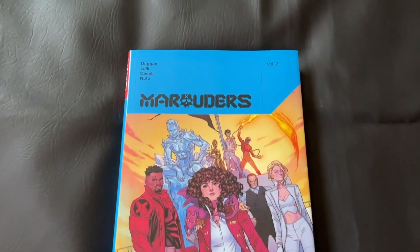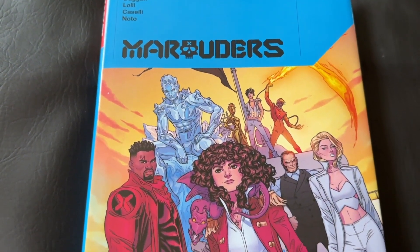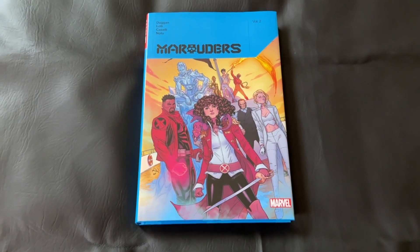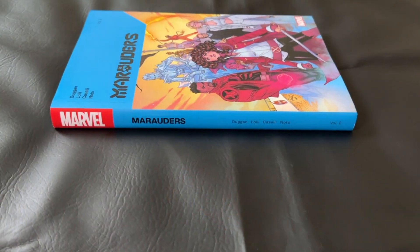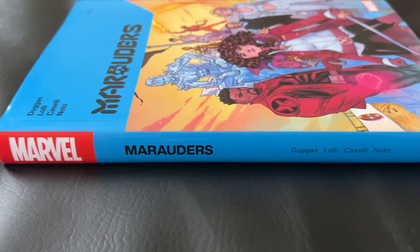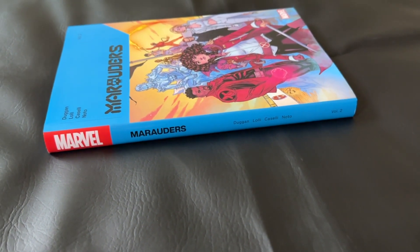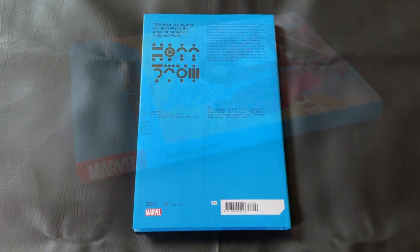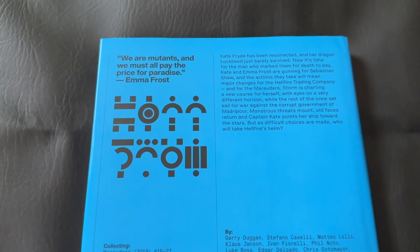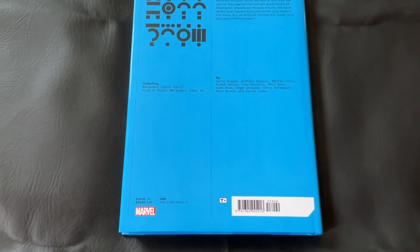Taking a closer look now at the dust jacket, some of you guys might recognize this format. This is the same kind of editions they've been doing for a lot of this Dawn of X or Krakoa-era hardcovers. Each of the different X-books that get this oversized hardcover treatment have had their own color and little logos and things like that, but it's that same aesthetic for this Dawn of X era. The Marauders sky blue is just really crisp, and it's a vibrant shock of color on the bookcase.